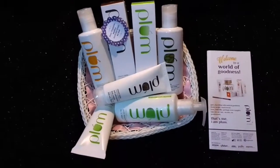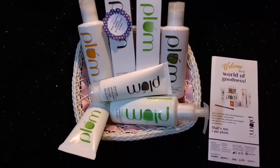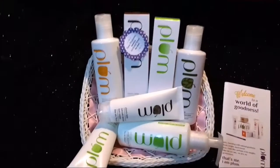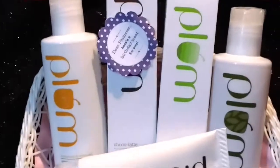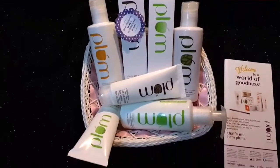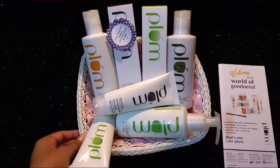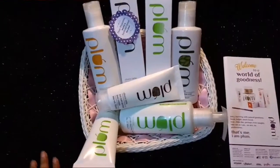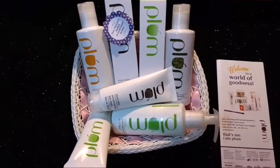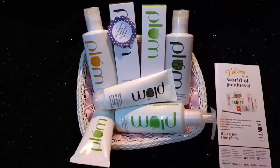I love Plum products and I'll give you a detailed review on the new products I'm trying. I'd recommend anyone with normal skin go for the Aloe Vera range, and if you have oily or combination skin, go for the Green Tea range.